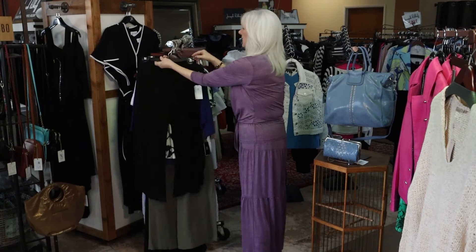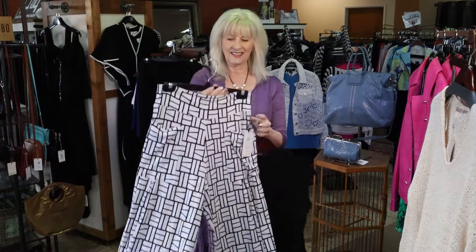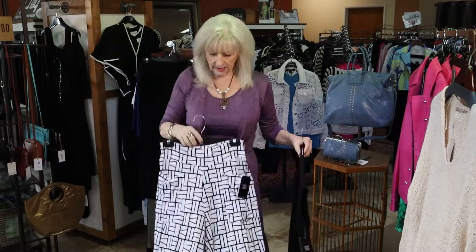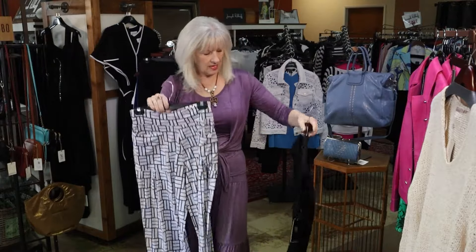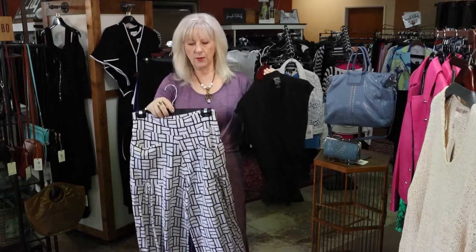Another new Clara Sun Wu is this little gaucho style with pockets in a black and white print. We do have it in solid black too. It's always one of our best sellers for summer because it's just so cute on, and this is one of her new prints. Put it back with a great little black top, but you could also put a solid bright color with this and it would be really cute.